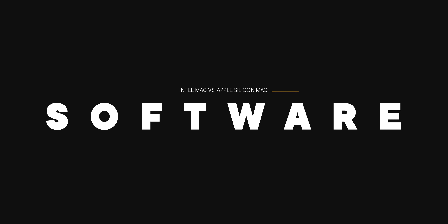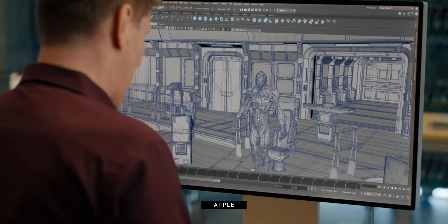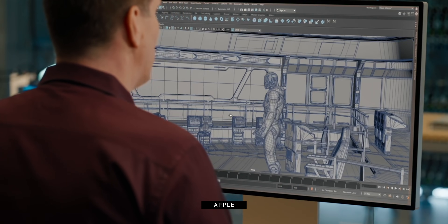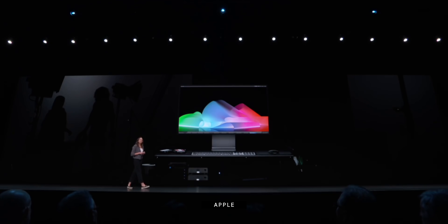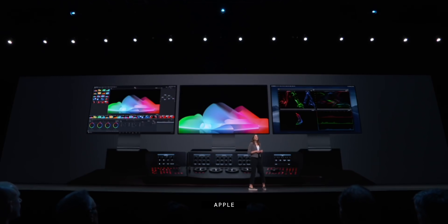Real talk: not everything is going to be optimized for Apple Silicon when it first comes out. Apple's own apps will be, of course, as well as indie developers who tend to move quickly. But there's already software on Intel Macs that's barely supported and takes forever to update — and that probably won't change, especially with the big high-end packages. So if you work in production and depend on mission-critical workflows, you probably want to stick with an Intel Mac for as long as you possibly can and see just how much of that software — the ones you depend on — gets updated to work with Apple Silicon, and how fast, if at all.